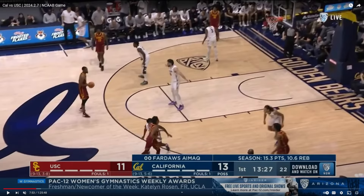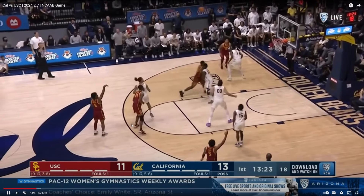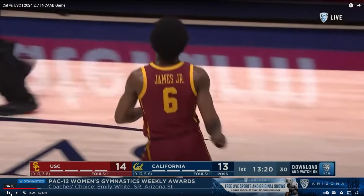Now this defensive possession I didn't like at all from Jalen. Watch him right here — he just kind of gets hung up on the screen. That's what we call dying on the screen. You've got to fight over that, you've got to have quicker feet to get over and defeat those screens.